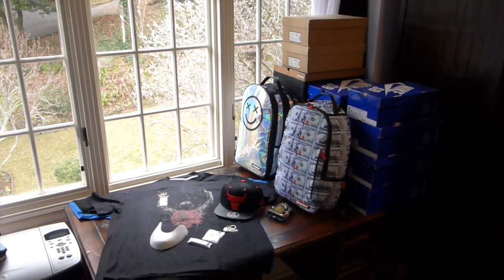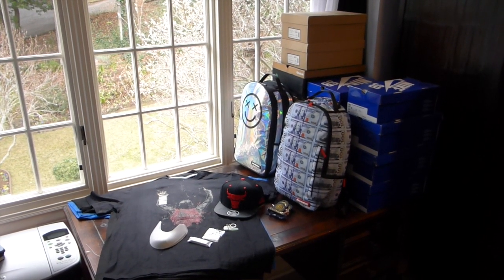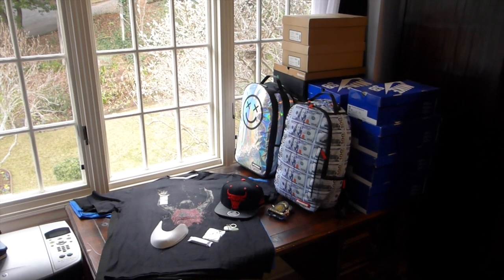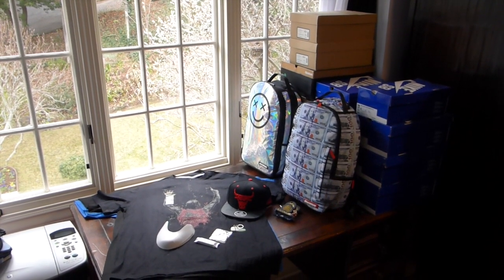What's up YouTube, dubstepslot415 back again with a long overdue video. Got quite a few pickups today, a little bit in the old sneakerhead Saturday style, let's go ahead and get right into these.